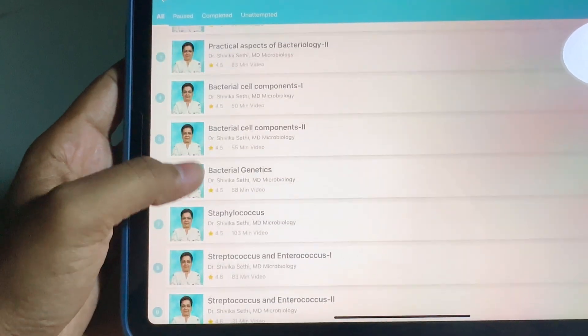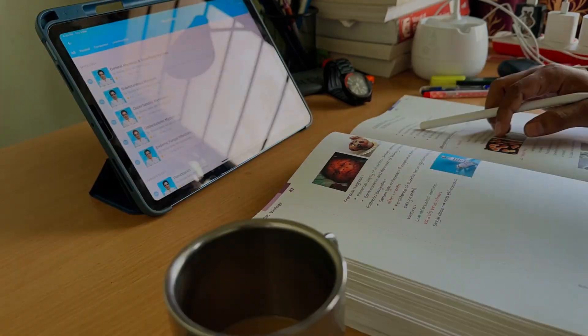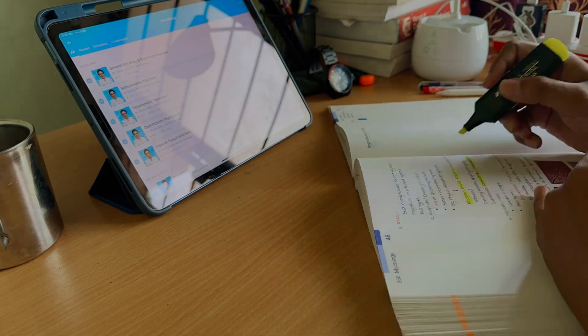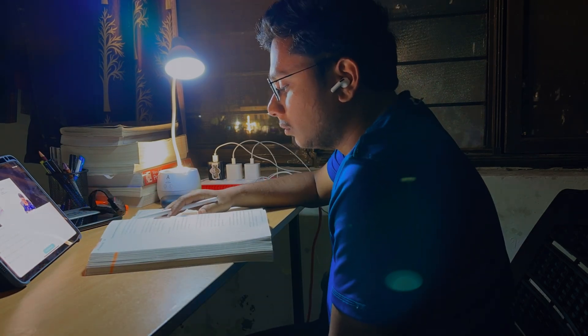The only thing I would ask from your side is to hit that subscribe button and show some love. In day 5, I completed almost 10 lectures — a few videos on fungi and the whole virology. Today is the last day and I am left with the whole parasitology and a few mycology videos, meaning I have to study 13 to 14 more lectures on the last day.